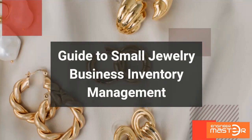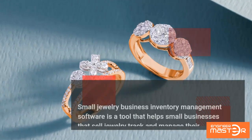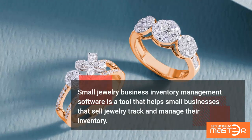Guide to small jewelry business inventory management. Small jewelry business inventory management software is a tool that helps small businesses that sell jewelry track and manage their inventory.